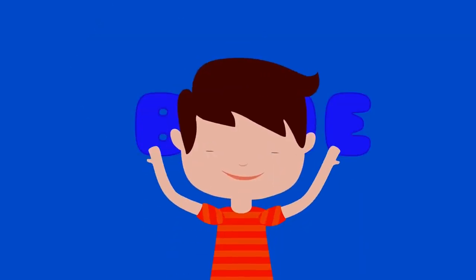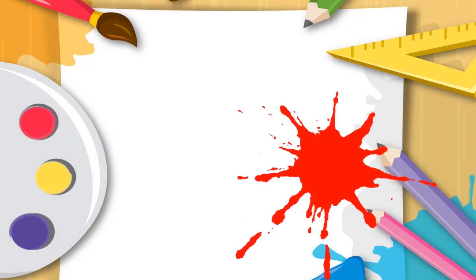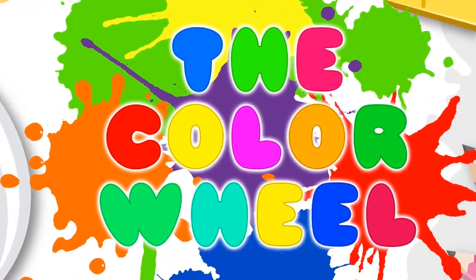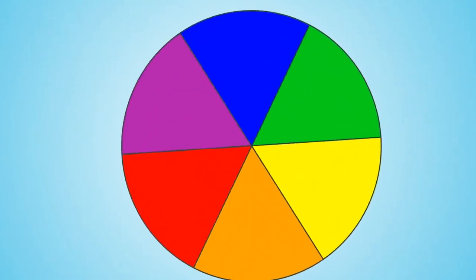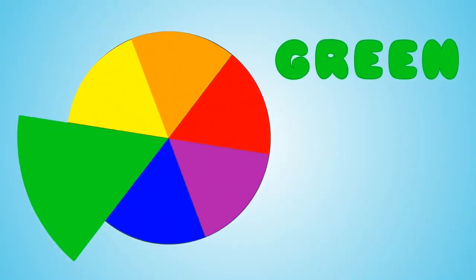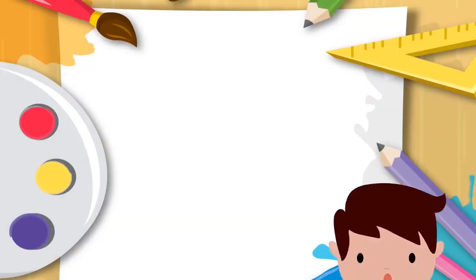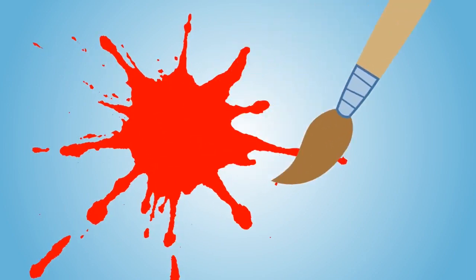Let's name some things that are blue: the sky, blueberries, water, jeans. Blue things are amazing. Let's spin the color wheel again. Red, orange, yellow, green, blue, purple — and that's the color wheel. What color did the color wheel land on? That's right, orange. Did you know that when you mix red and yellow, you get the color orange? Awesome.